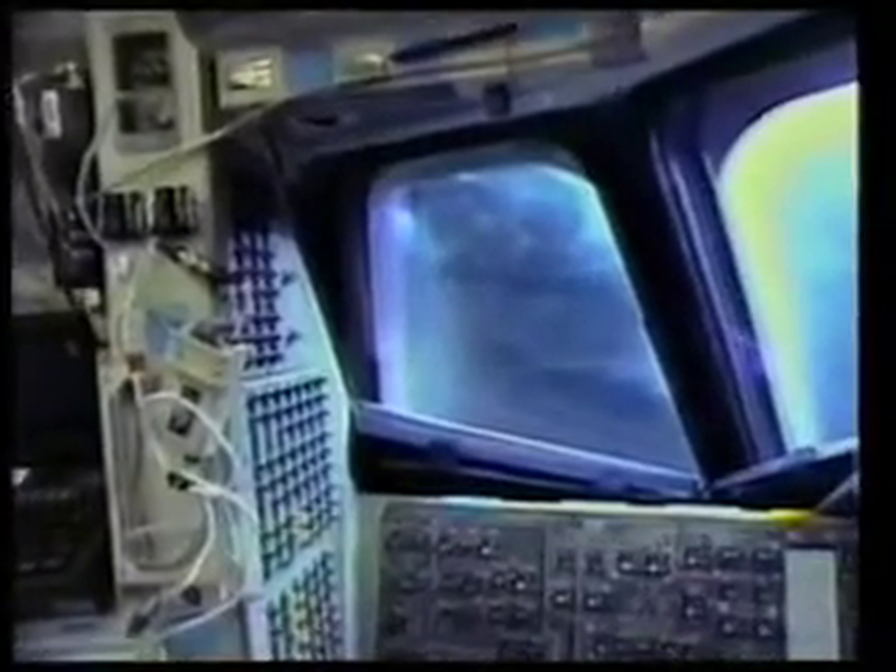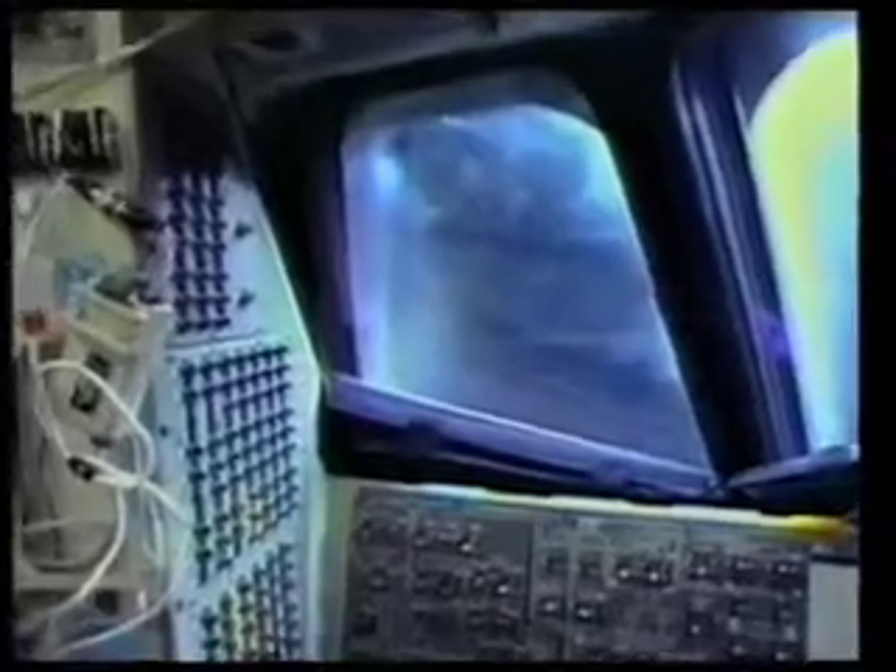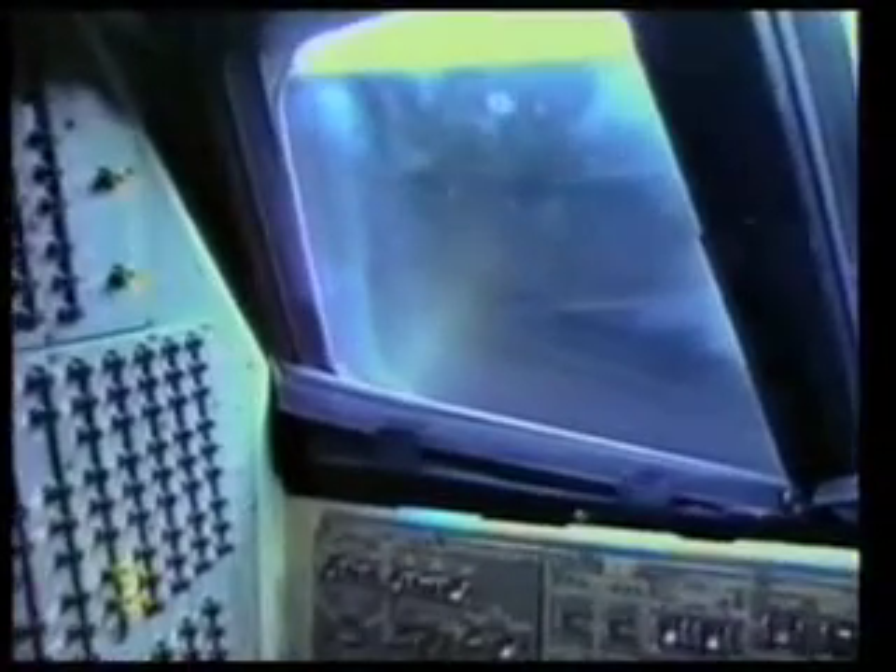The ratchet and all the systems controlled by the orbiter's 2,100 switches are powered by electricity from fuel cells that combine hydrogen and oxygen. The waste from the cells is pure water. What the astronauts don't drink is dumped overboard — and a very nice view of the water now, Frank. The cameraman is going to pan around here and go into the airlock.